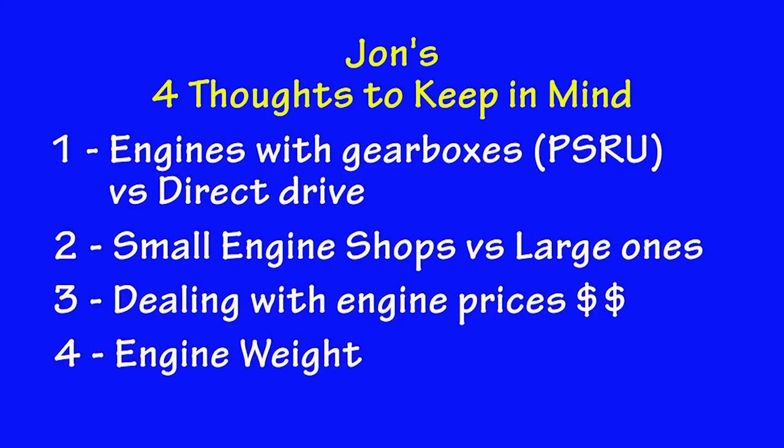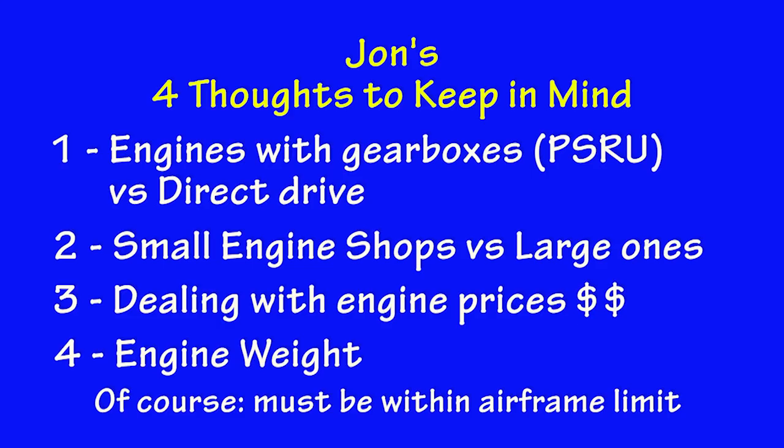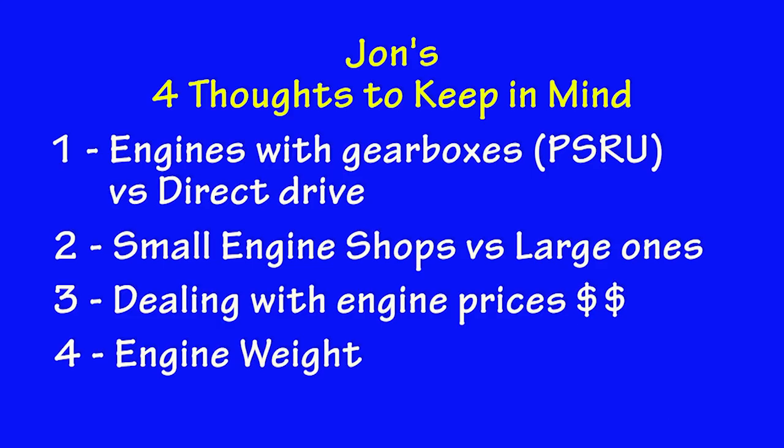Number four: engine weight. It's amazing the amount of bickering you see on the internet about engine weight — this one weighs more than that one, that one is 20 pounds over this one, so that must be a better engine. Of course weight is important in an aircraft. But if 20 pounds is swaying your decision between one engine or another, I suggest getting on the treadmill and losing 20 pounds. Because I bet if you ever gain 20 pounds during the life of your aircraft, you're not going to throw out that engine and put in another one because of that weight penalty.